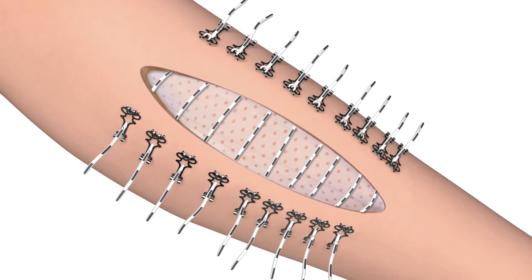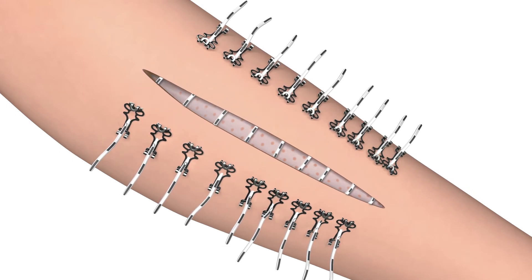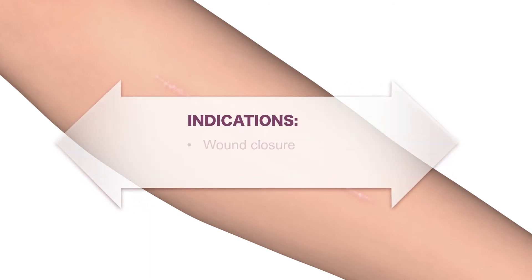ABRA surgical restores normal skin integrity, normalizes compartment pressures, and achieves a primary closure, eliminating the need for a skin graft.